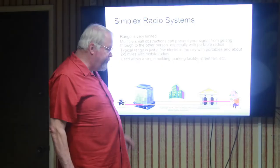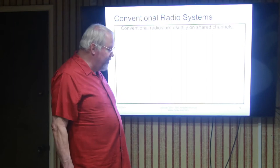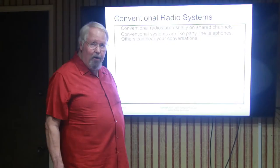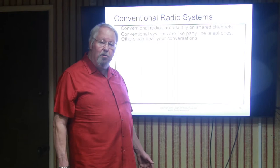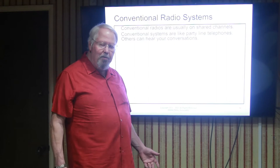Now we're going to talk about what happens on conventional channels. A conventional channel is the type of channel that almost all radio systems operate on — all these simplex systems typically operate in conventional mode. Conventional systems are like party line telephones: everybody gets to hear everybody. As a result, sometimes there is confusion because you could be talking to someone in your group and there could be somebody completely unrelated on the same frequency, thinking the transmission is coming from one of their people and answering a question even though they're not part of your group.